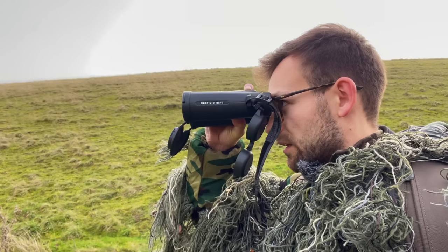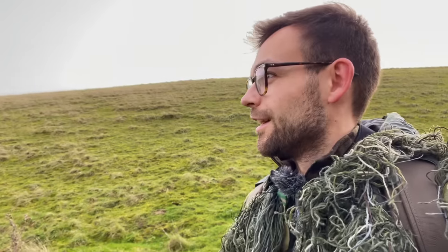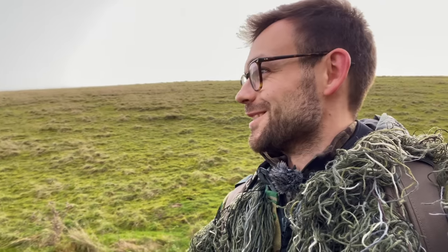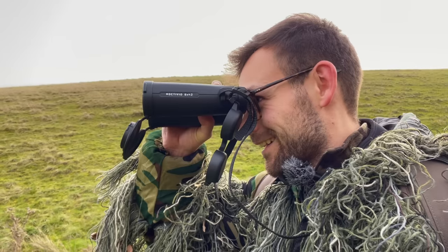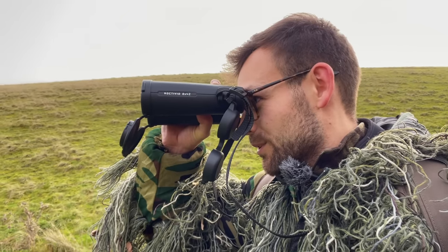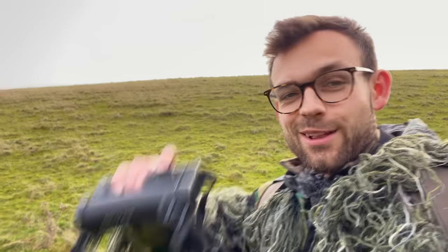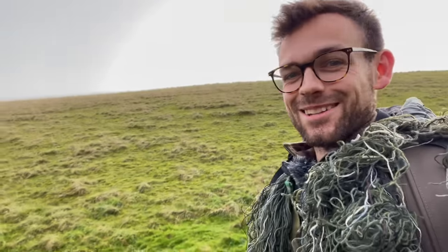I've got one! Short-eared owl! I can't believe that — literally a few seconds after I recorded the intro for this afternoon, I thought I'd get a nice shot of me playing with my binoculars and I've actually just seen one. Two — two! Wow, there's two of them! Let's go, I can't believe this, I'm so excited!